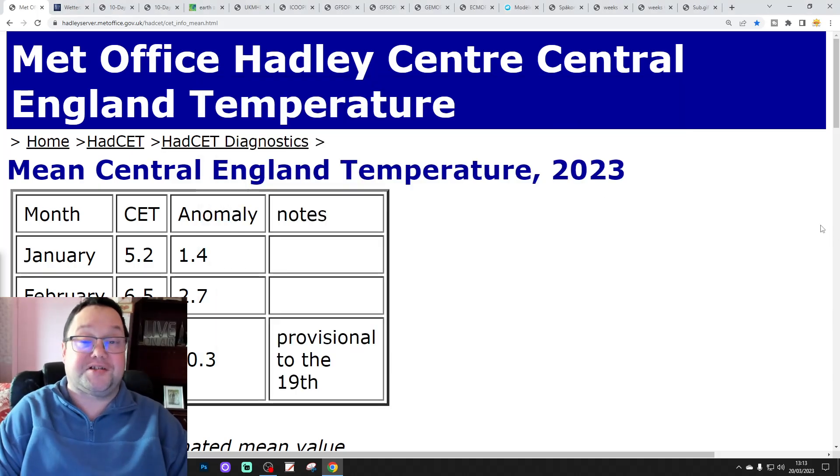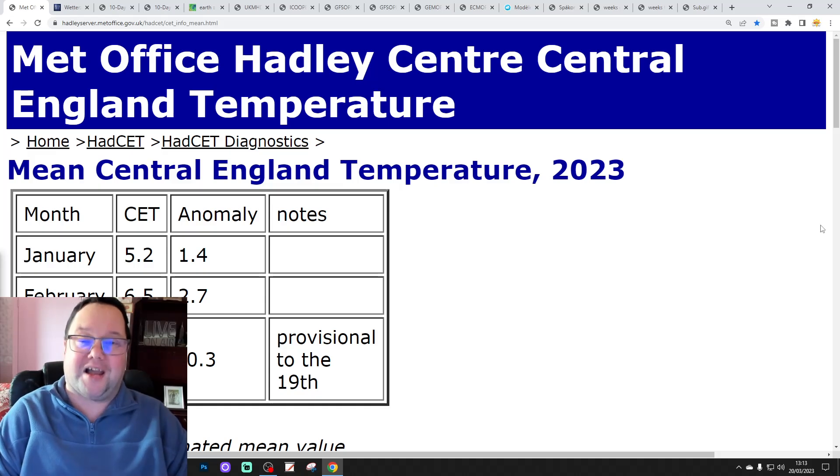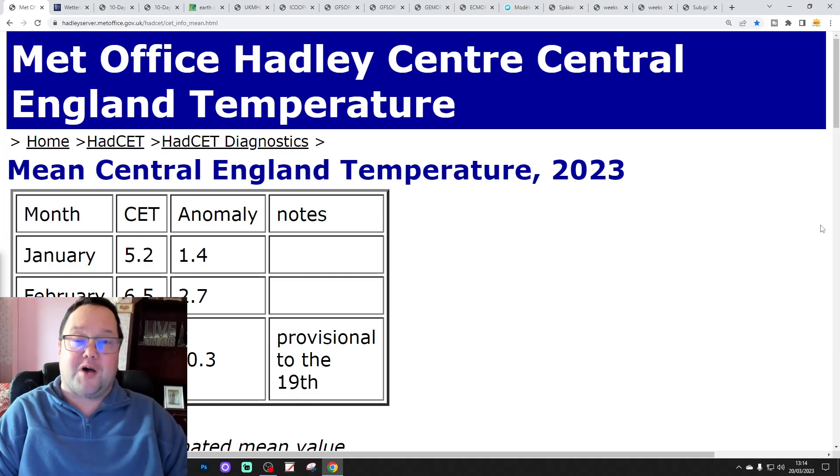Hello everyone, thanks for tuning in to today's second video. We'll go to our look at the weather for the next day and 14 days. Day 10 will take us to the 30th of March, and we'll be able to extend out beyond that with the extended CFS ECM ensembles. For the next four weeks, that gets us well into the second half of April.